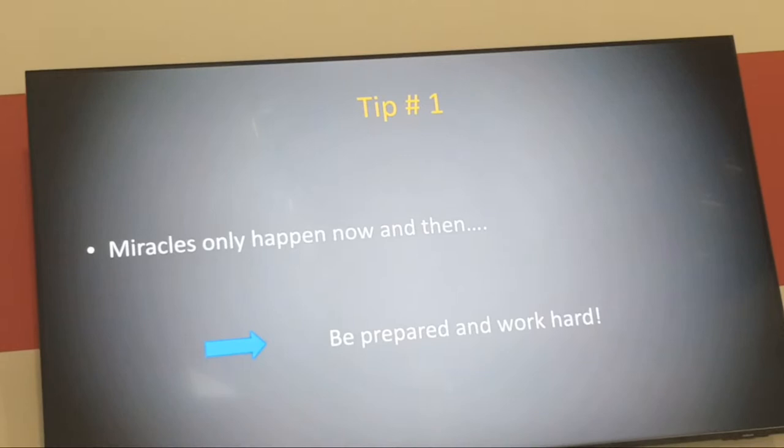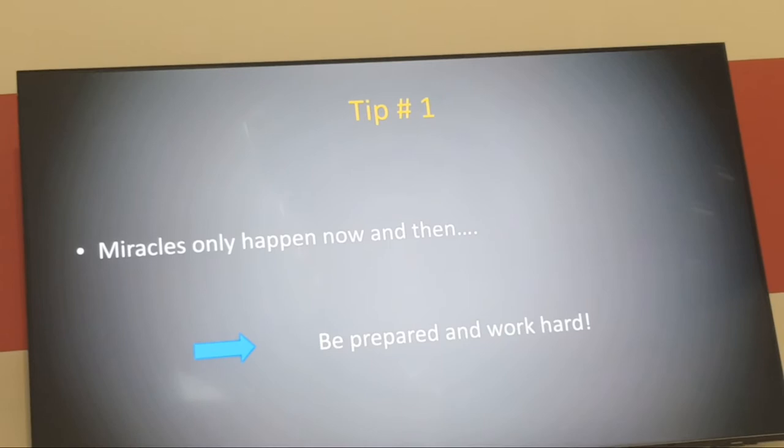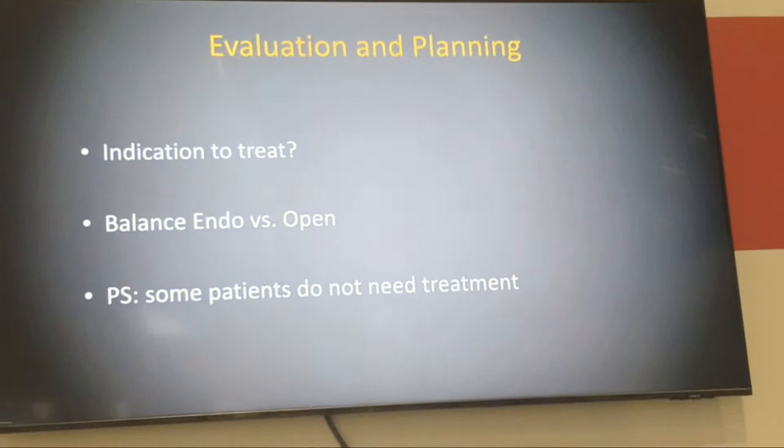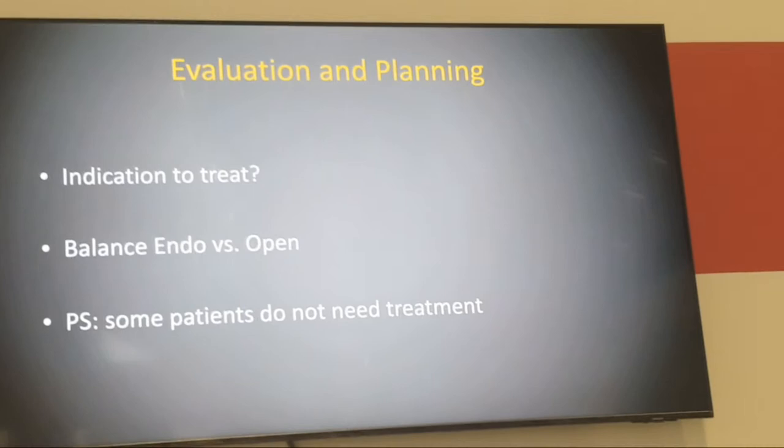In some countries, chimney EVAR may still be the first option because fenestrated is not available — that is absolutely fine. But we now have enough evidence to demonstrate that chimney EVAR is inferior to the two main options: FEVAR or open surgery. Onto the 10 tips and tricks: the first is that miracles only happen now and then, so be prepared and work hard. Complex EVAR requires planning and organization. The second tip is to do a complete evaluation and planning — you need to look carefully at your indication.